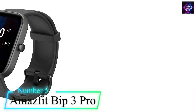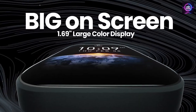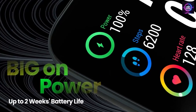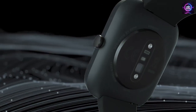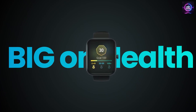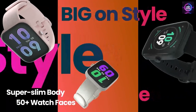Number 5: Amazfit BIP3 Pro Smartwatch. The Amazfit BIP3 Pro is a smartwatch that provides a gateway to a healthier, more active, and more connected life. With its 1.69-inch supersized color screen, you can enjoy a clear and exquisite viewing experience within its slim and lightweight body. It features four satellite positioning systems for faster and more accurate positioning, as well as a powerful battery that can deliver up to 14 days of battery life.